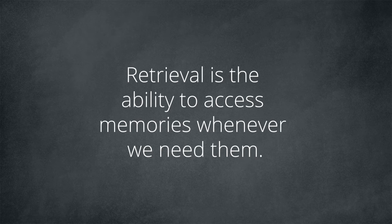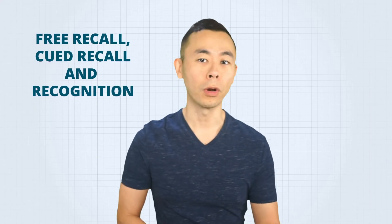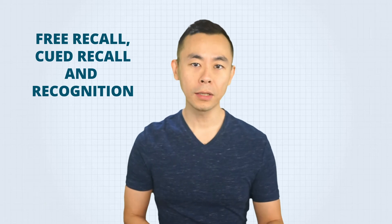The last procedure is called retrieval — the ability to access memories whenever we need them. When you're taking a test and you need to know the right answer, you're using a retrieval process to remember the information that was encoded in your long-term memory. There are three ways to retrieve information from your memory: free recall, cued recall, and recognition. These three are listed from the hardest to the easiest. It is more difficult to recall information freely, a little bit easier if you have some cues, and even easier if your job is just to recognize information.